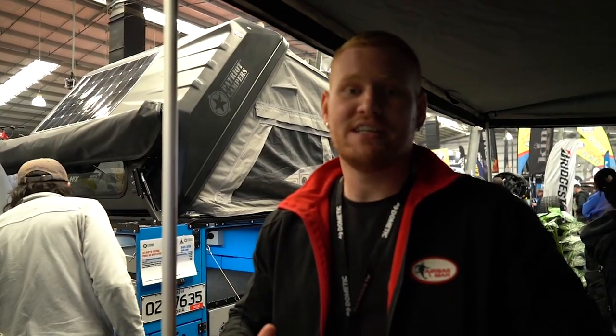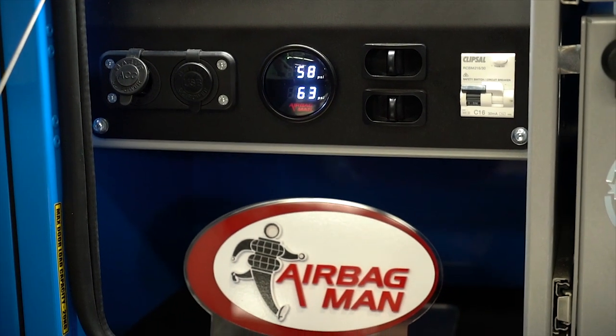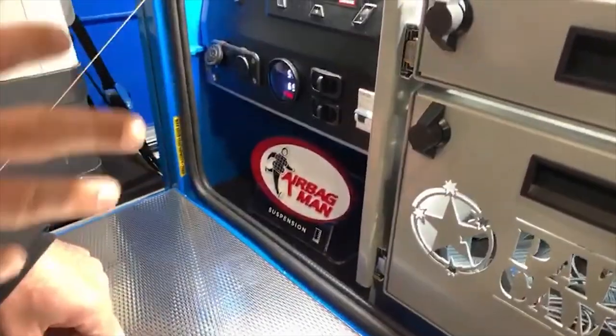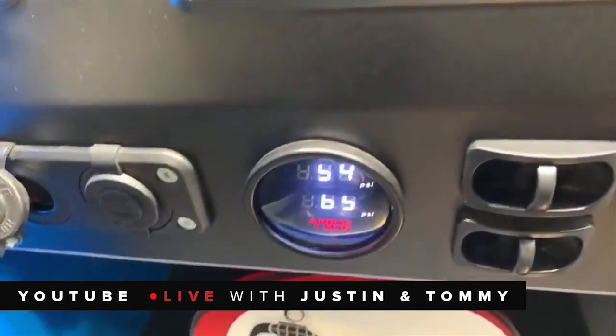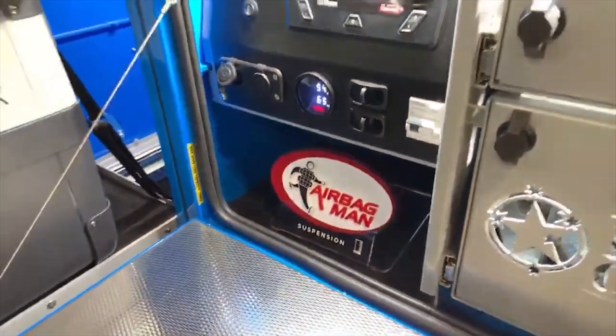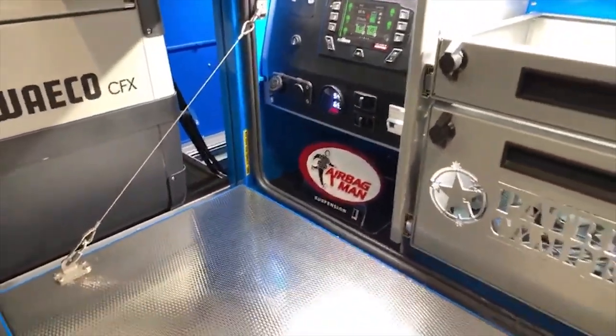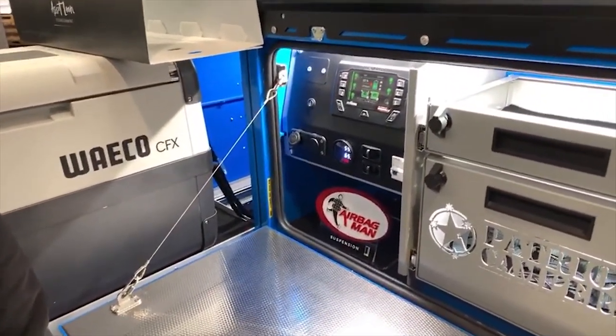There's also a bunch of these awesome compact camper trailers rocking the Cruisemaster suspension with our airbags and also our on-board air controls. With the Tech Pack, you get airbag suspension as well. The purpose of the airbags is two-fold: you can level the trailer individually side to side when you're at camp, but also with loading. So depending on what gear you're taking, you can adjust that suspension level.